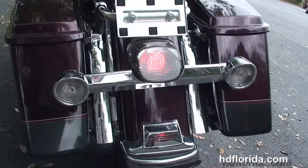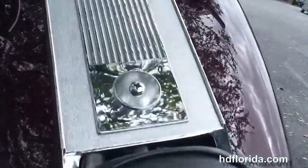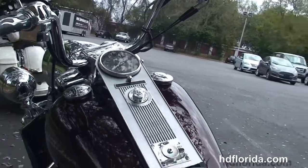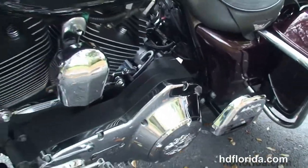We've got the chrome filled-in rear fender, smoked lenses, and the studded two-up seat, chrome tank trim, upgraded chrome switch housings and flame grips with the heritage bars, and factory cruise control. This bike is in black cherry and black pearl two-tone paint.